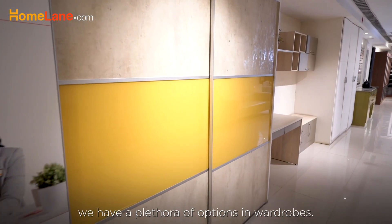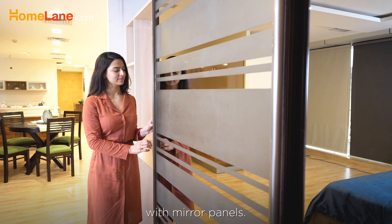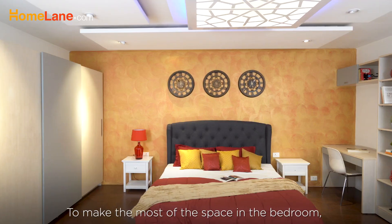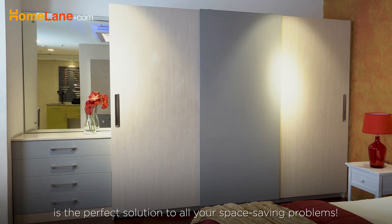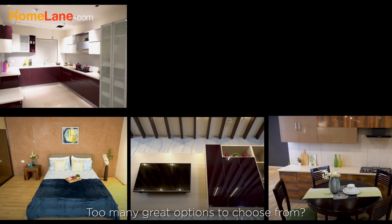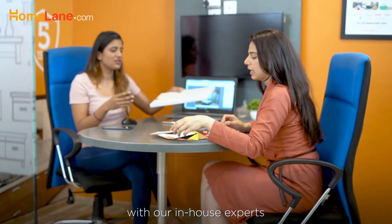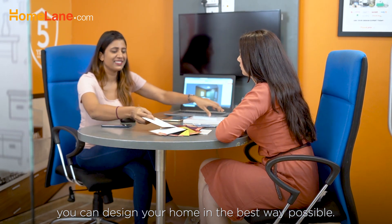To suit your taste and style, we have a plethora of options in wardrobes, like this luxurious Armadio wardrobe with mirror panels and a sliding wardrobe with an aluminum finish. To make the most of the space in the bedroom, the wardrobe unit with a built-in dresser is the perfect solution to all your space saving problems. Just walk in for a consultation with our in-house experts to get a better understanding of how you can design your home in the best way possible.